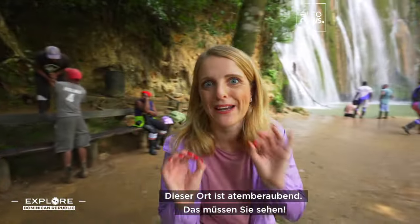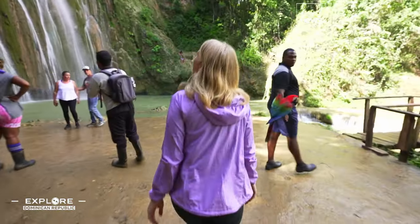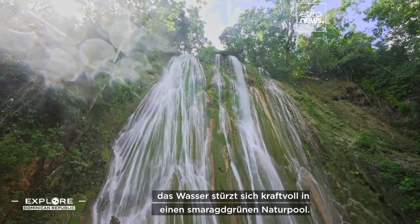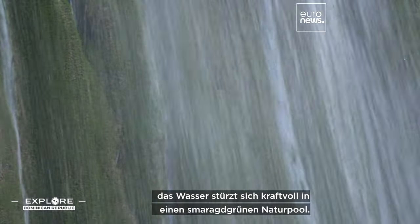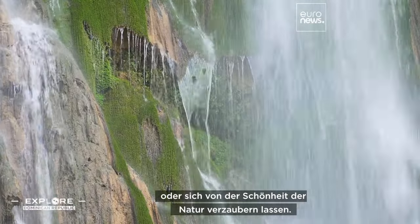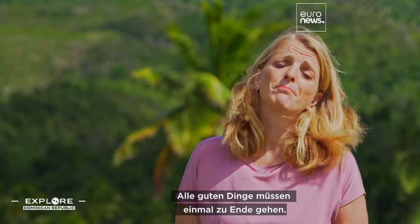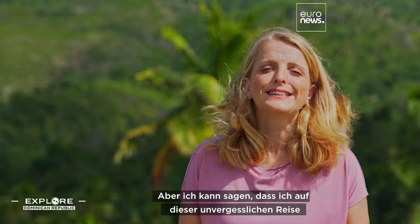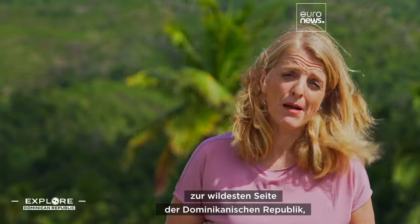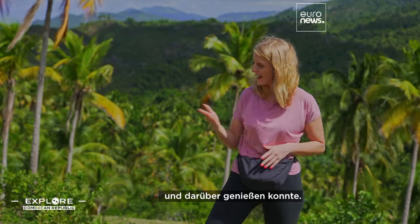This place is mind-blowing. You have to see it. The Salto El Limón is 40 meters high, with powerful jets of water that pour into an emerald green natural pool. Visitors can enjoy a refreshing swim or be enchanted by the beauty of the surrounding nature. All good things must come to an end, but I can say that during this unforgettable trip to the wildest side of the Dominican Republic, I enjoyed the best of the underwater world and of what is above.